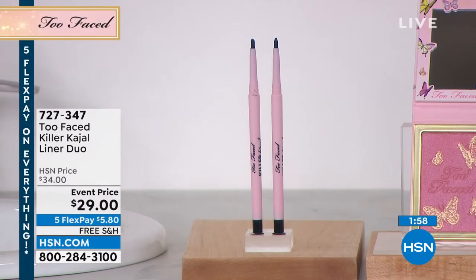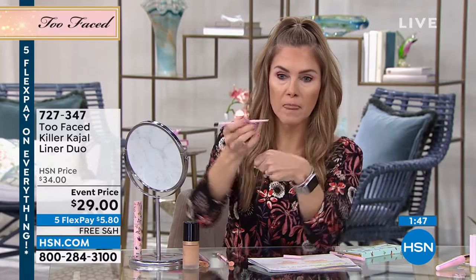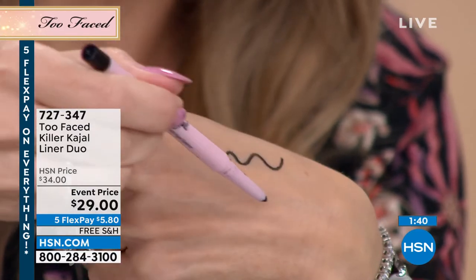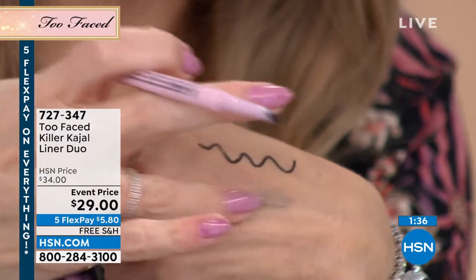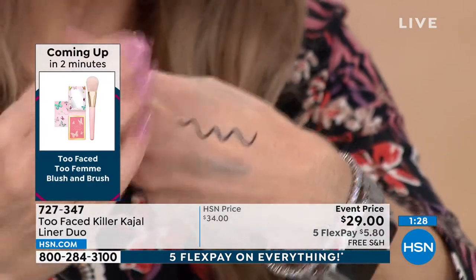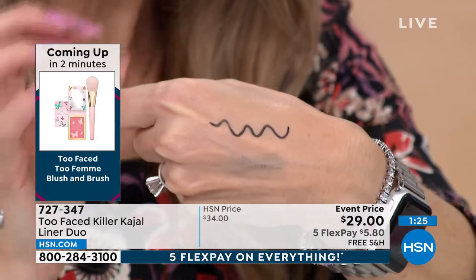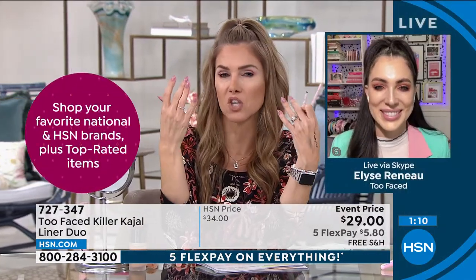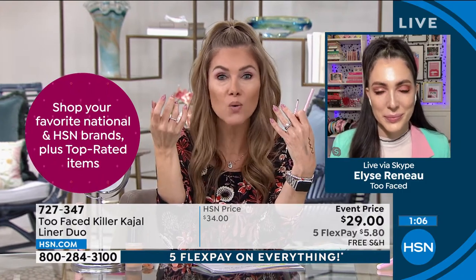Killer Kajal comes as a duo today — you're getting two for $5.80 with free shipping. Normally bought individually. It glides on beautifully, and that smudging moment before it sets is really nice because you can soften it or build a smoky eye, which is good for all skin tones and all eye colors. You have playtime — it doesn't lock down immediately — but once it sets, it's completely waterproof for 12 hours.